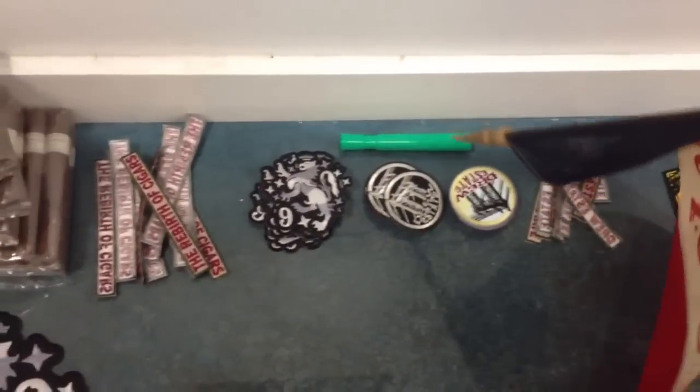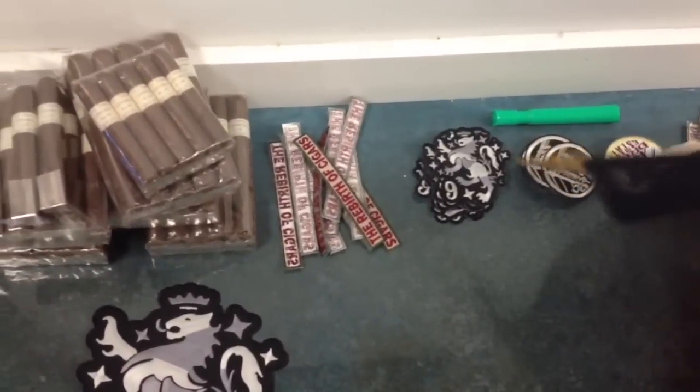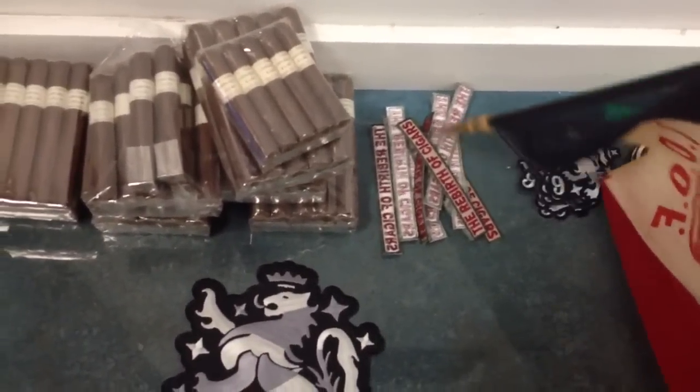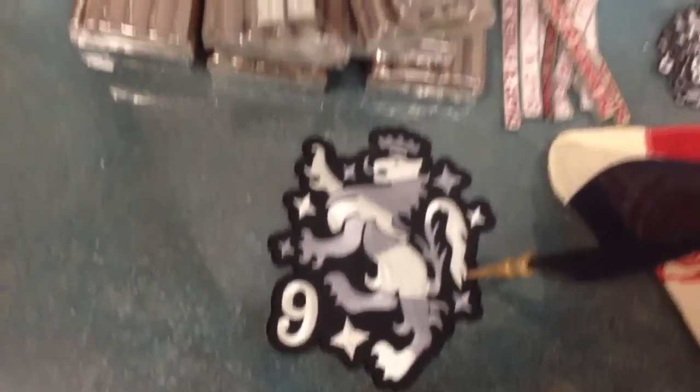Drew Estate Colorful: eleven. Drew Estate Dark: eleven. Liga Smalls, beautiful: eleven. Rebirth of Cigars big patch: eleven. And one of the Giant Liga Provada number nine patches — that thing is enormous.